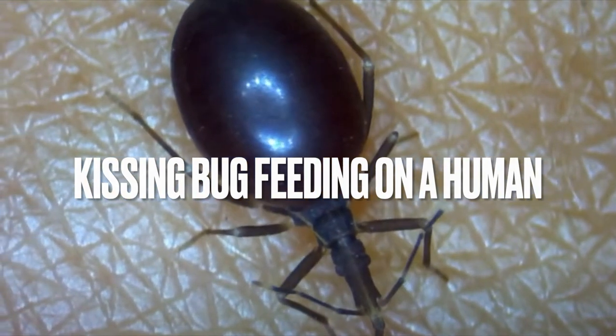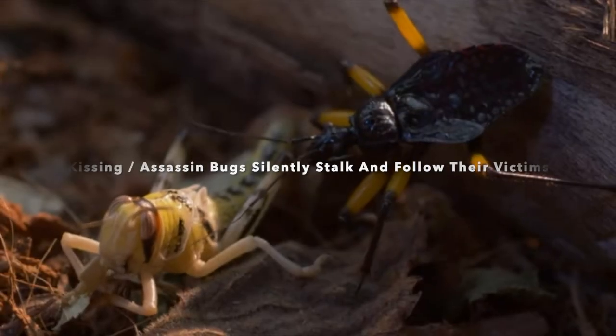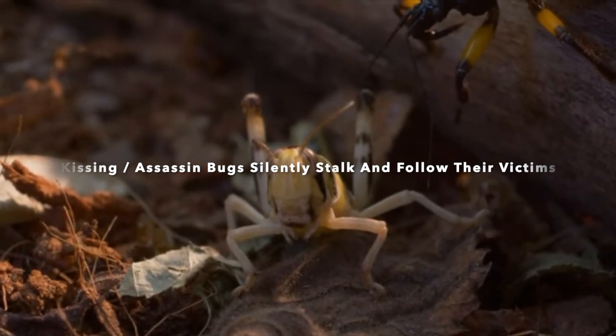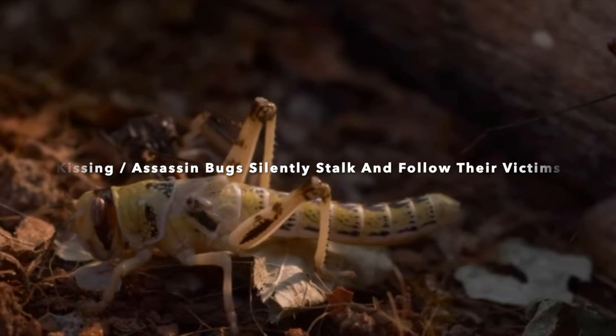Appearance: Kissing bugs are generally about 0.6 to 1.5 inches, or 1.5 to 4 cm, long. They have a dark, flattened body, often with red or orange markings. Their head has a long proboscis — a tubular mouth part — used for feeding on blood.